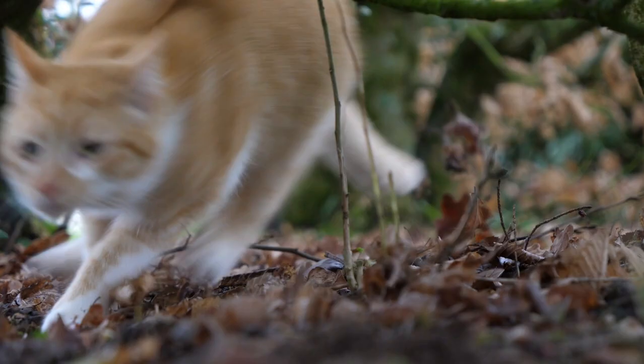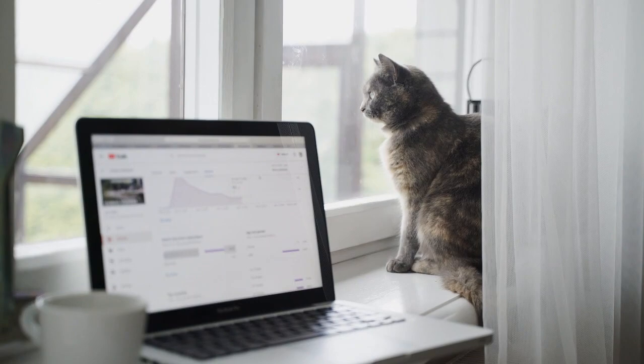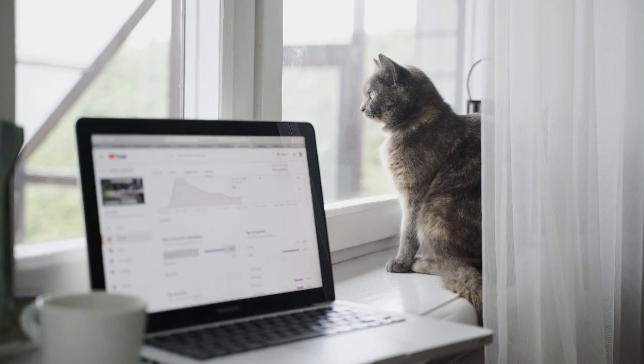Famous tabby cats. Tabby cats have made appearances in pop culture and literature. For example, Garfield is a famous orange tabby cat in comic strips and cartoons. Tabby cats are not only visually striking but also come with unique personalities and traits. Their ancient history and prevalence in the cat world make them a fascinating and beloved companion for many cat lovers around the globe.